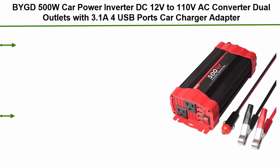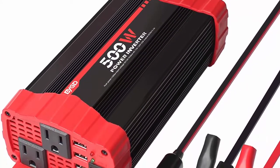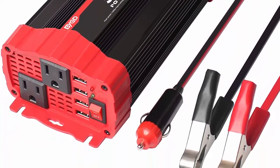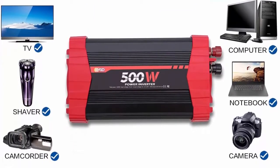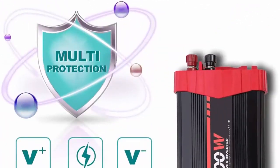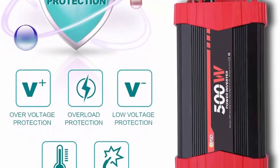Number 10: BYGD 500W Car Power Inverter, DC 12V to 110V AC Converter with Dual Outlets and 3.1A 4 USB Ports Car Charger Adapter. This premium 500W car power inverter features 2 AC outlets and 4x 3.1A quick charging USB ports, providing top speed and stable continuous power for charging devices. It solves the power problem for your long journey, camping, car entertainment, and emergencies. It can connect via cigarette lighter plug or battery clamp cords.